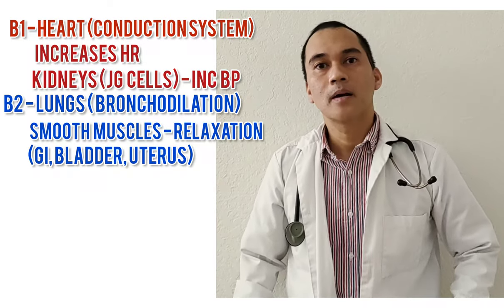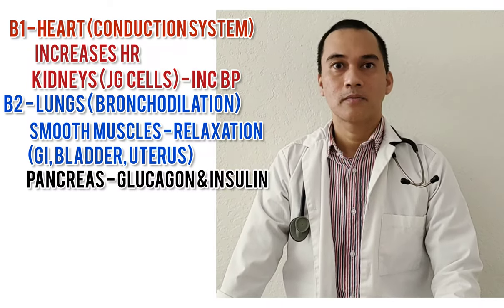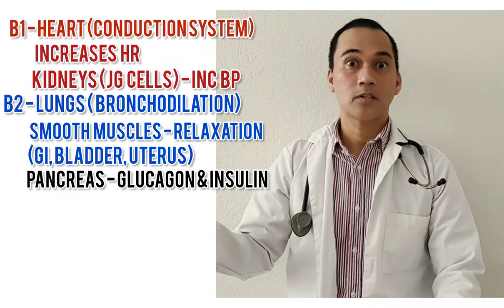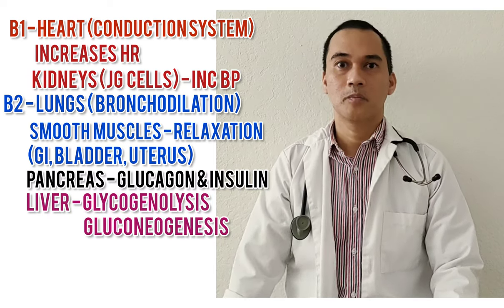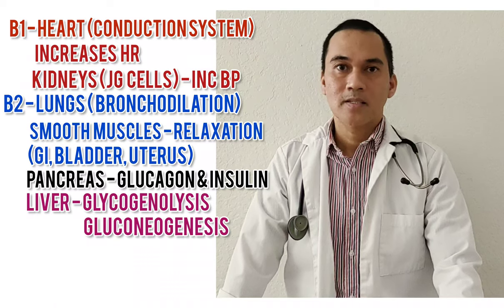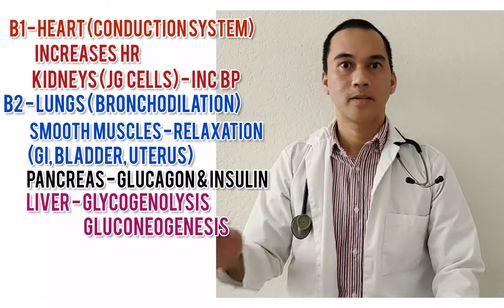We also have beta-2 receptors in the pancreas and in the liver. In the pancreas, that stimulates the release of insulin and glucagon. And in the liver, it is responsible for the hepatic production of glucose through glycogenolysis — the conversion of glycogen into glucose — or gluconeogenesis, the conversion of non-carbs into glucose, including fats and proteins. In short: sugar production.